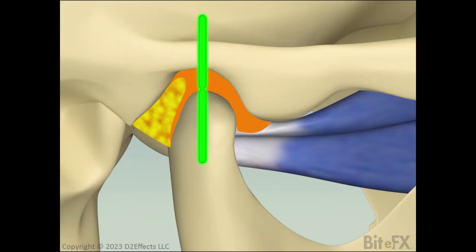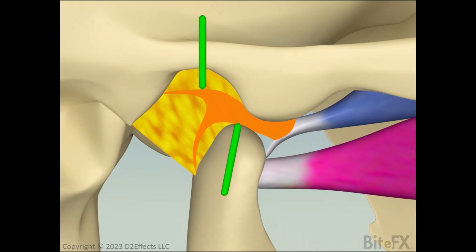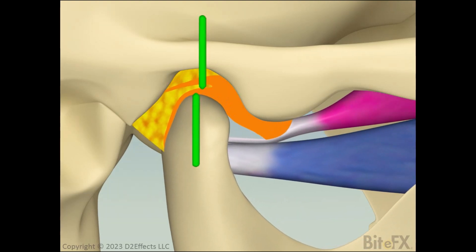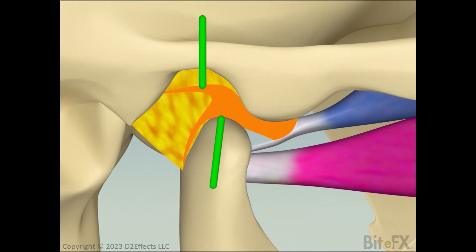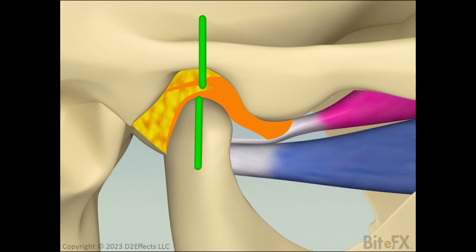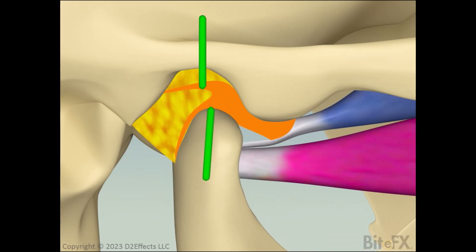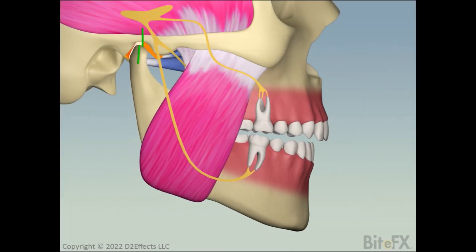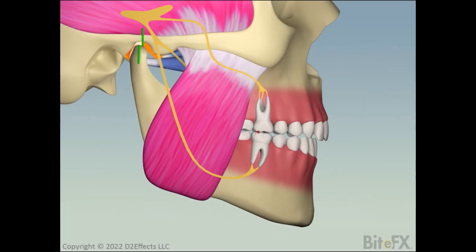For reference, we start with a healthy joint, with the condyle fully seated and the disc tracking its motion on opening and closing. Then we show a slightly displaced disc. The condyle has been pushed back a little and the disc is slightly forward of its healthy position. Motion is close to normal and it is likely that the patient will not notice anything unusual, except that their teeth may not fit together as well as they used to.